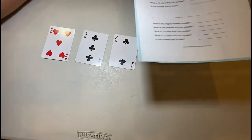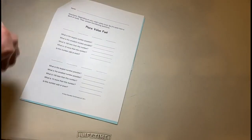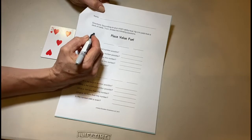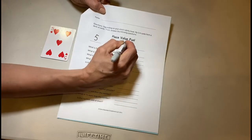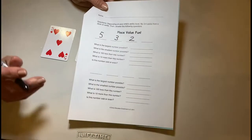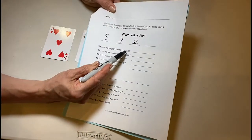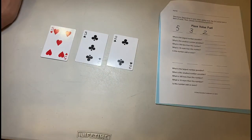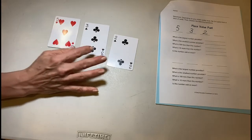I got a five, a three, and a two. You're going to want to use pencils in case you make mistakes, but mine is easier to see with a marker. I have a five, a three, and a two. My first question is: what is the largest number possible?